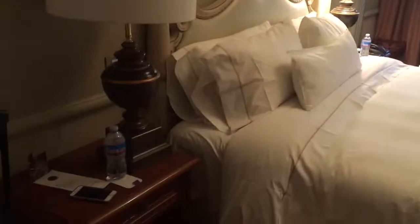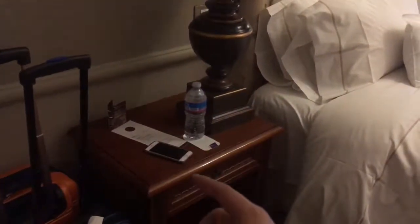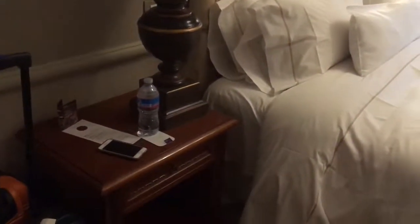It doesn't have the small constraints that other European hotels would have. There's a dresser on the left side, complete with a little sleep well oil which you can rub on yourself to sleep better, and some free water on this side.